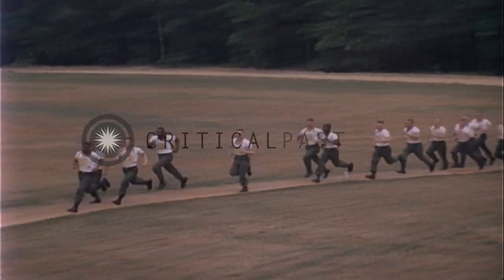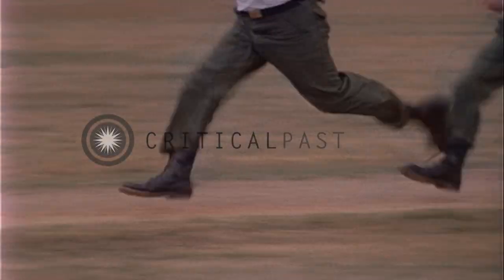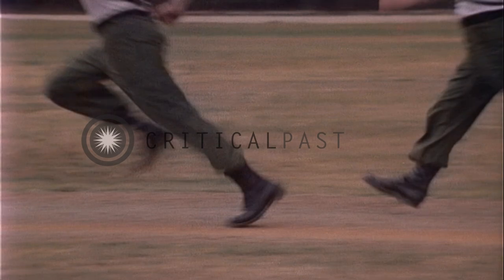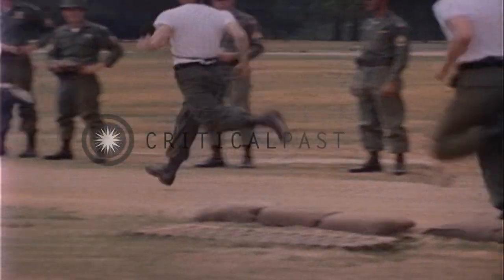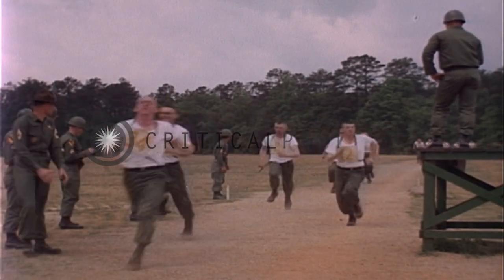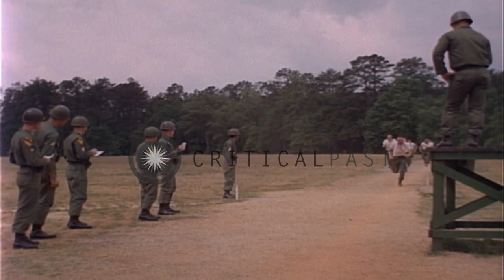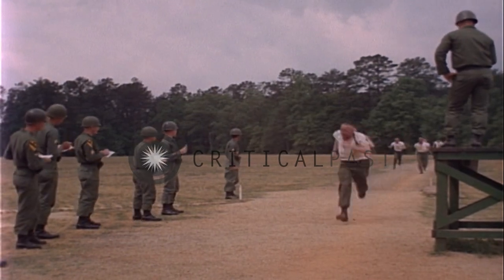The fifth event is the mile run. The PCPT is scored on the basis of 100 points for exceptional performance in each event, making 500 a perfect score. Minimum Army fitness standards require you to score a total of 300 points. To be judged combat-ready, you must score at least 60 points in each event.